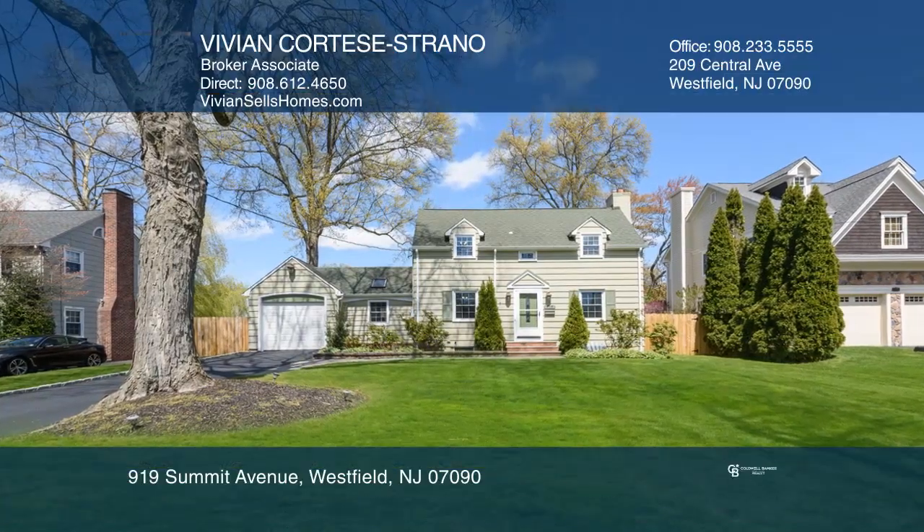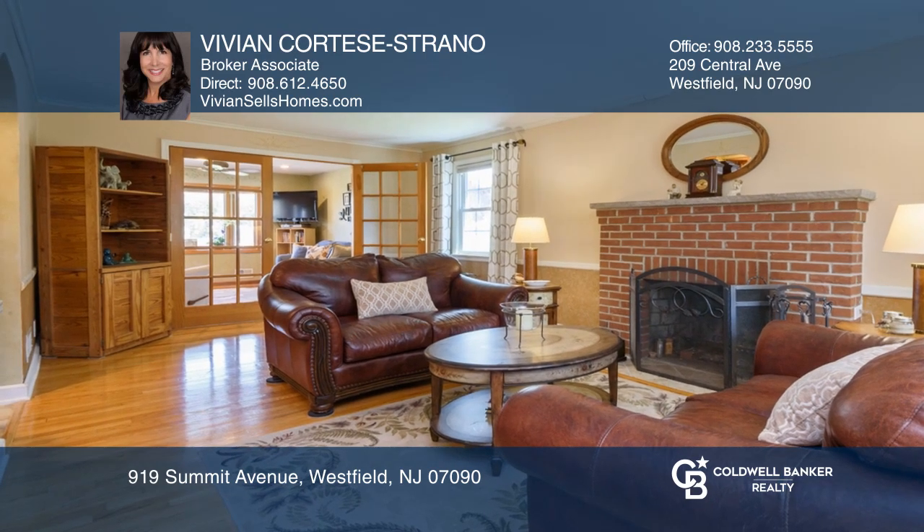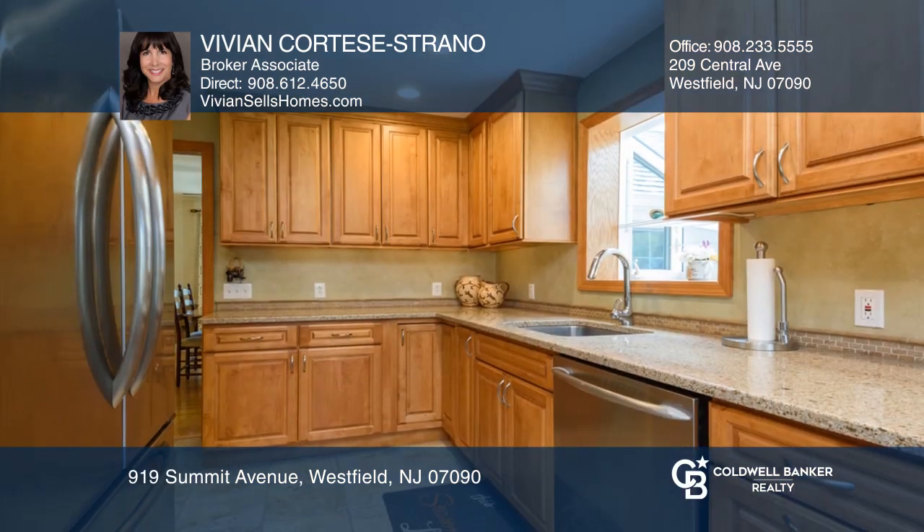This home embraces a relaxed and casual lifestyle. Features include an eat-in kitchen with doors that open to a large deck and spacious fenced yard.